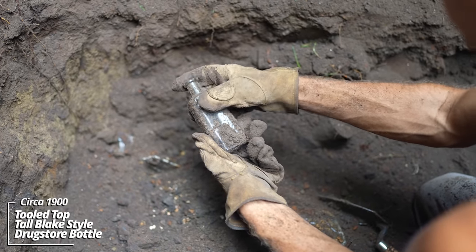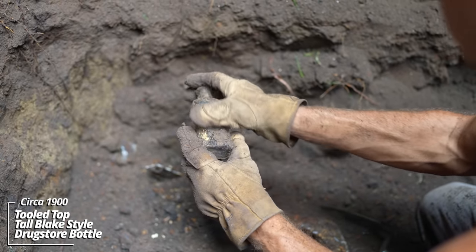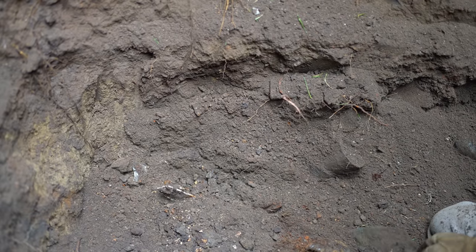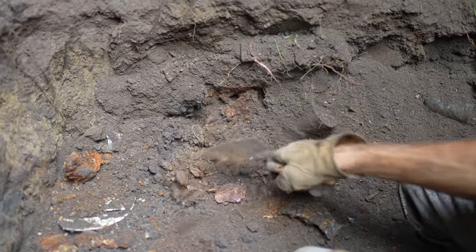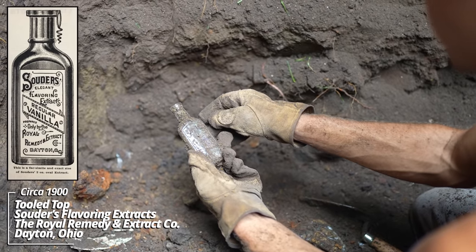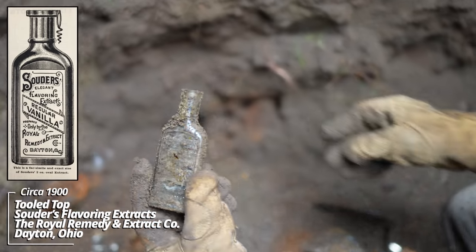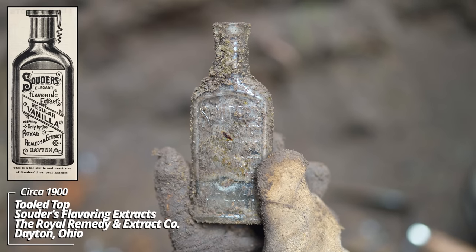Looks like a Blake-style prescription bottle — it's got a mark on the bottom, but it's faded. I'd put this at 1900, maybe a bit earlier. Souders Elegant Flavoring Extract, Royal Remedy, an extract company, Dayton, Ohio. That's a tooled top. These ones are cool to find — they have a lot going on, a lot of embossing.